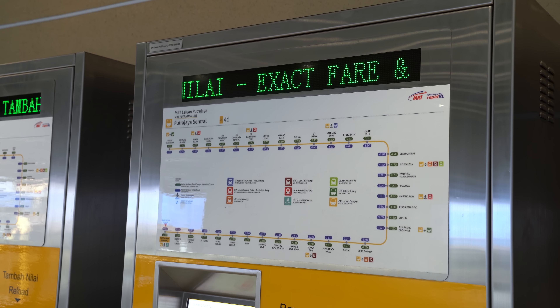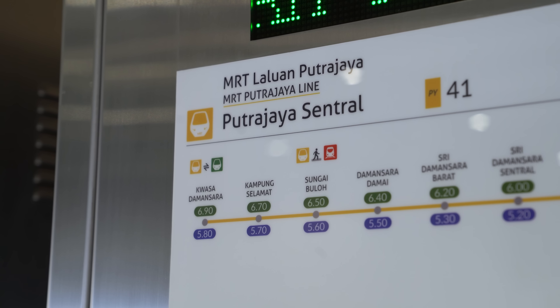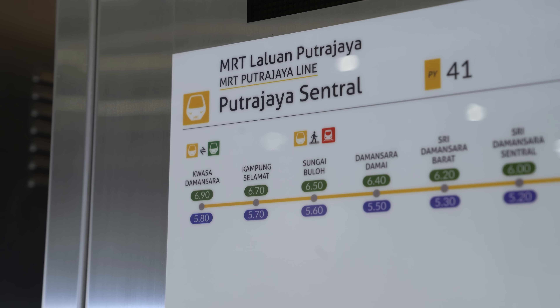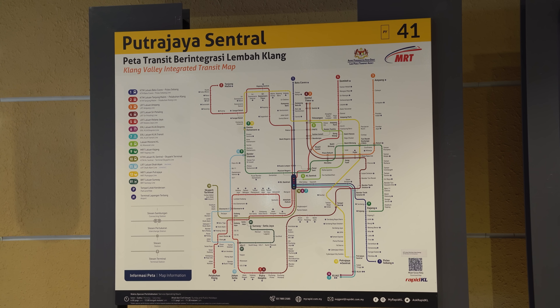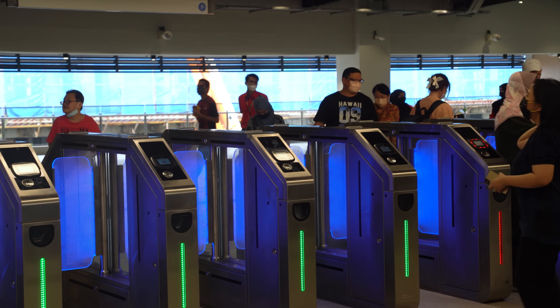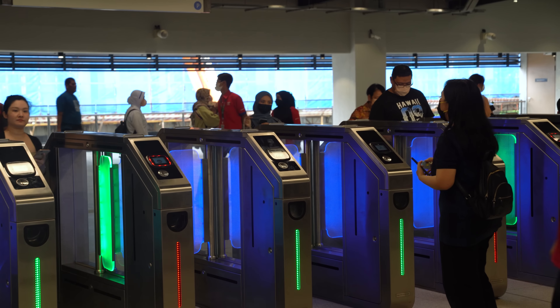Once Rapid KL starts charging commuters on April 1st, a full journey from Kwasa Damansara to Putrajaya Central will cost RM6.90, or RM5.80 if you go cashless. A trip from Sungai Besi to Putrajaya will cost RM3.70, or RM3.30 for cashless. That's much cheaper than KLIA Transit from Bandar Tasik Selatan to Putrajaya, which costs RM8.